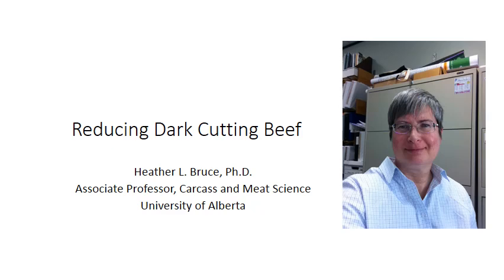Hello and welcome to the seminar on Reducing Dark Cutting Beef. My name is Heather Bruce and I am the Associate Professor of Carcass and Meat Science at the University of Alberta.